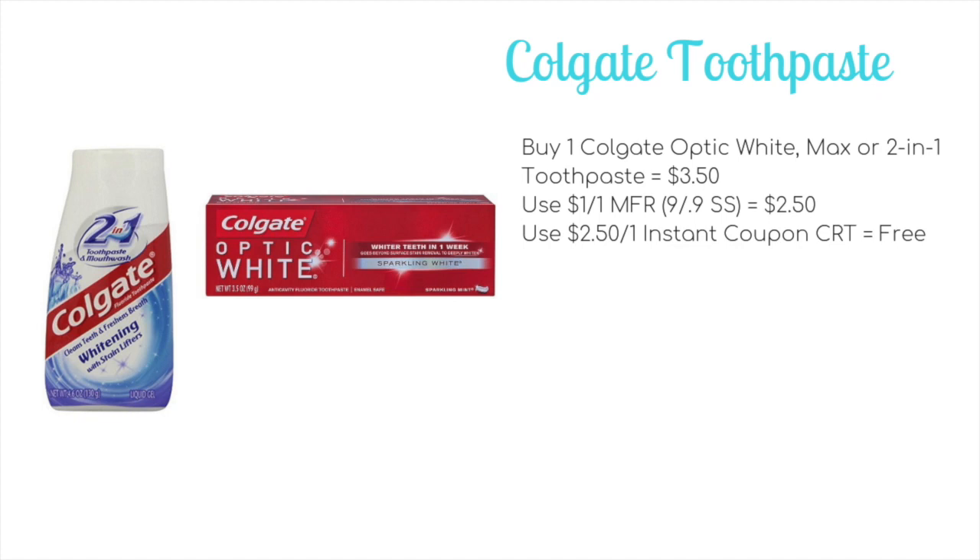That will drop it down to $2.50, and then we're getting a $2.50 off one instant coupon printing for everyone at the red box, which will make one tube of toothpaste completely free.